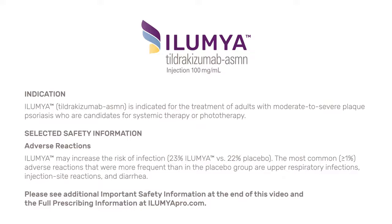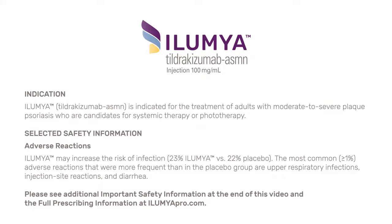Illumia may increase the risk of infection — 23% Illumia versus 22% placebo. The most common adverse reactions, greater than or equal to 1%, that were more frequent than in the placebo group are upper respiratory infections, injection site reactions, and diarrhea. Please see additional important safety information at the end of this video and the full prescribing information at IllumiaPro.com.